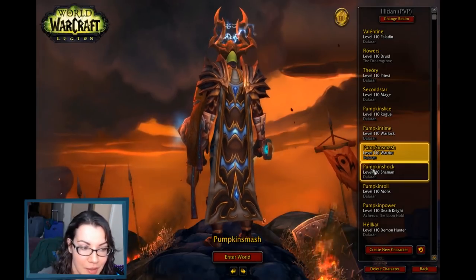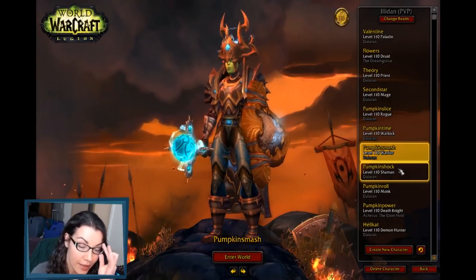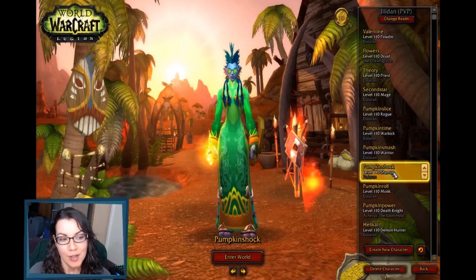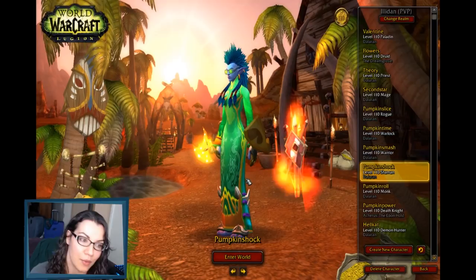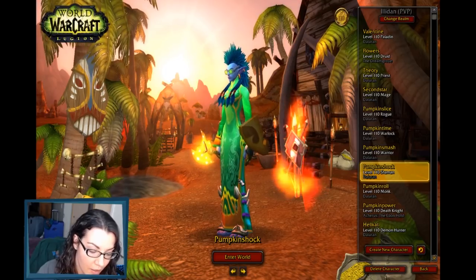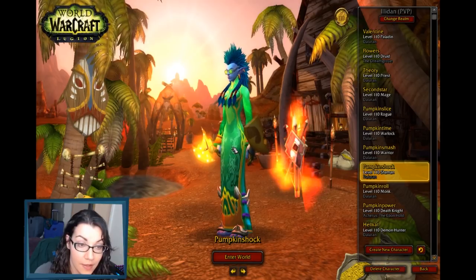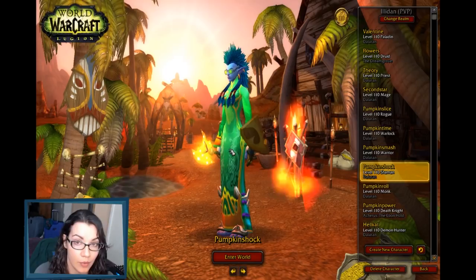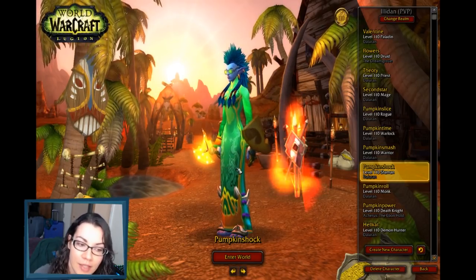The next one is also kind of ridiculous — my shaman. I don't have a lot of mail — I have less mail than I do leather. Since it is the Lunar Festival, I decided to make a Lunar Festival transmog. She's wearing the Fell-Proof Goggles and the Festive Green Dress. Both of these can be used on any character regardless of armor type — cloth, leather, mail, whatever. So that's the benefit.